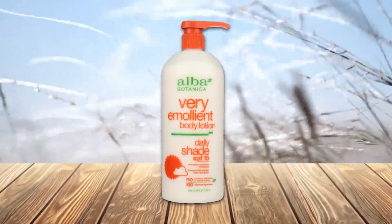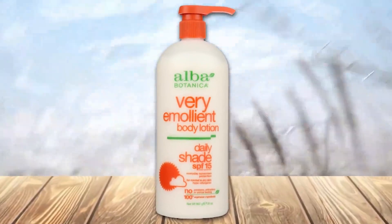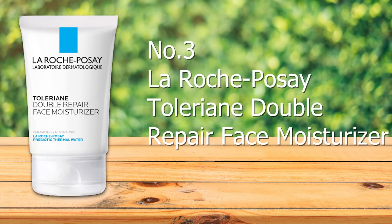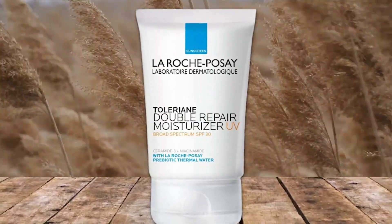With the right quantity it absorbs smoothly, leaves a slight glow, and offers decent sun protection, making it the best indoor sunscreen.